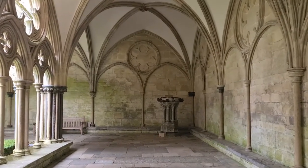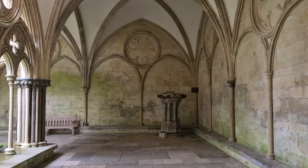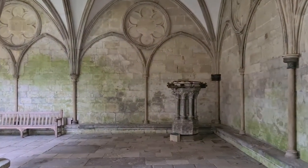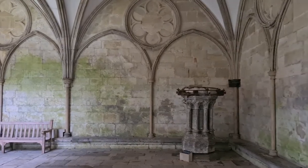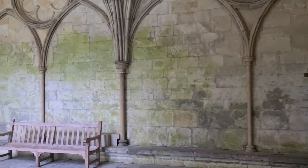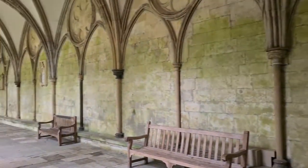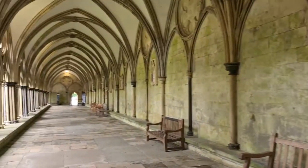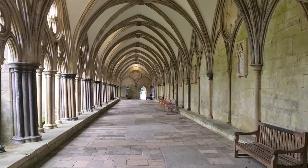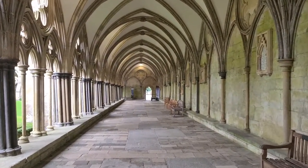I do love a cathedral cloister. This one here at Salisbury is no exception — it keeps me sheltered from the inclement weather outside at the moment. These cloisters were built just after the cathedral was completed. Salisbury Cathedral was built from 1220 to 1258, and these cloisters were completed about five years later, in the early 1260s.